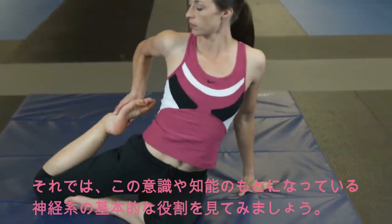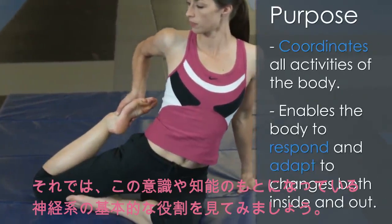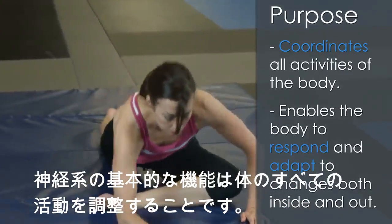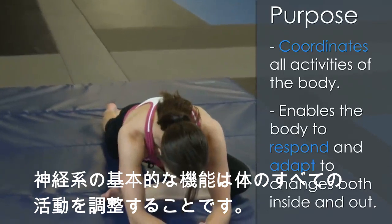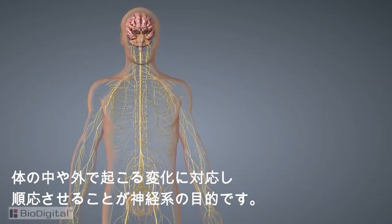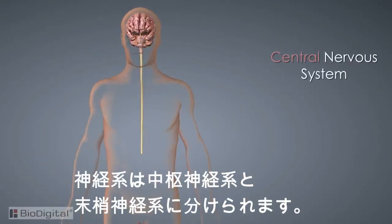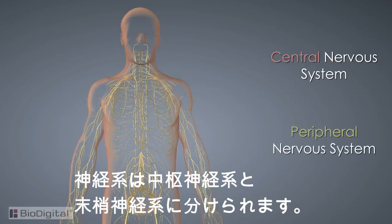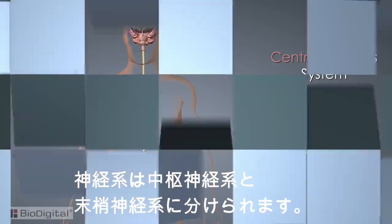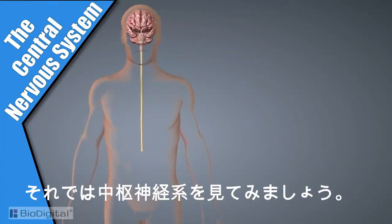To begin, let's look at the primary function of the nervous system. The basic purpose is to coordinate all of the activities of the body. It enables the body to respond and adapt to changes that occur both inside and outside the body. The nervous system is split into two parts: the central nervous system and the peripheral nervous system. We'll explore the peripheral later, but first let's look at the central nervous system.